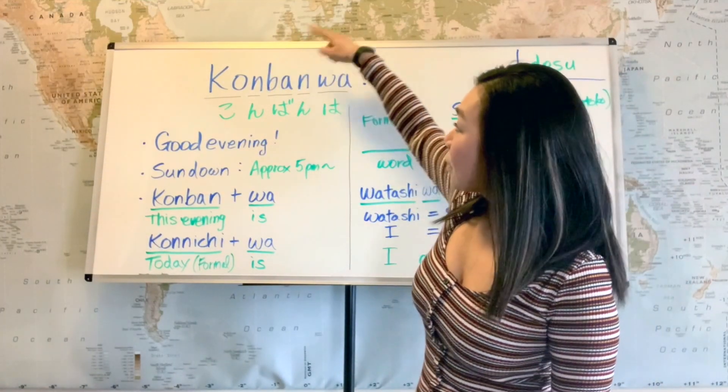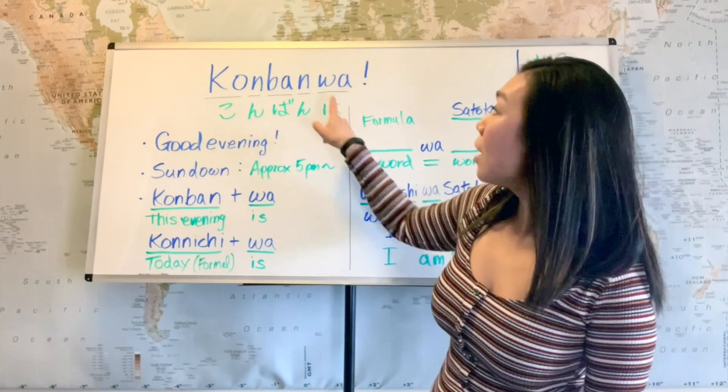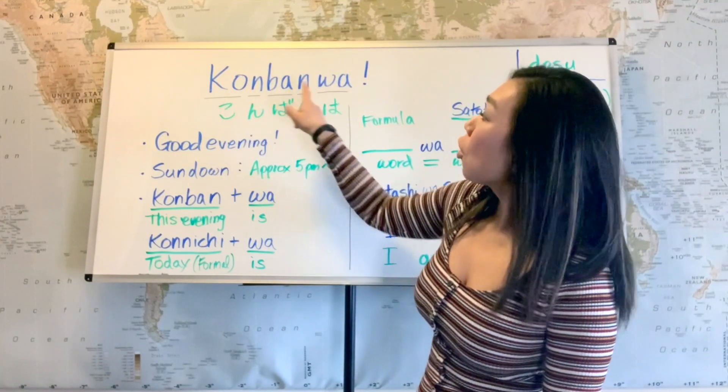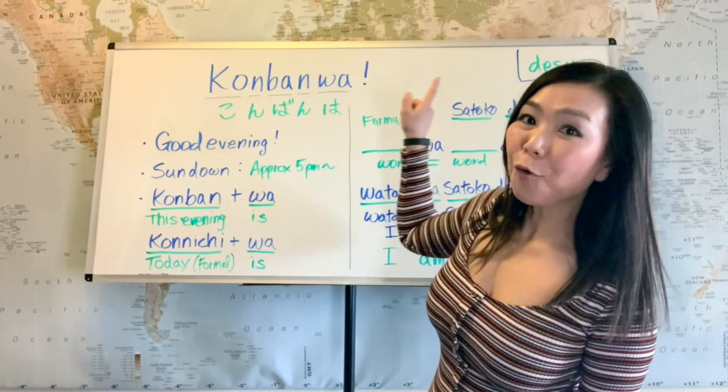We're going to divide it into 3 now: konbanwa. And let's divide into 2: konbanwa. And in one shot: konbanwa.